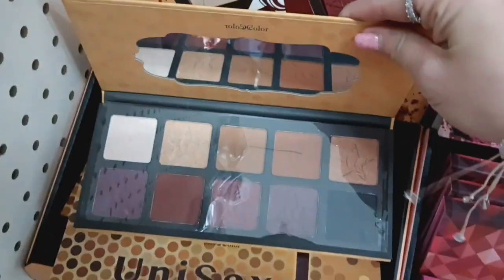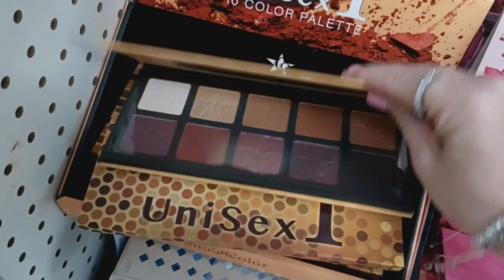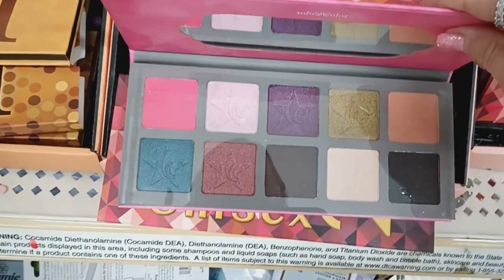These are the colors. It does come with a mirror and it has very neutral, earthy tone colors. Really cool. And then they have this colorful one with the pinks and the blues and the purples. Those are really cool.